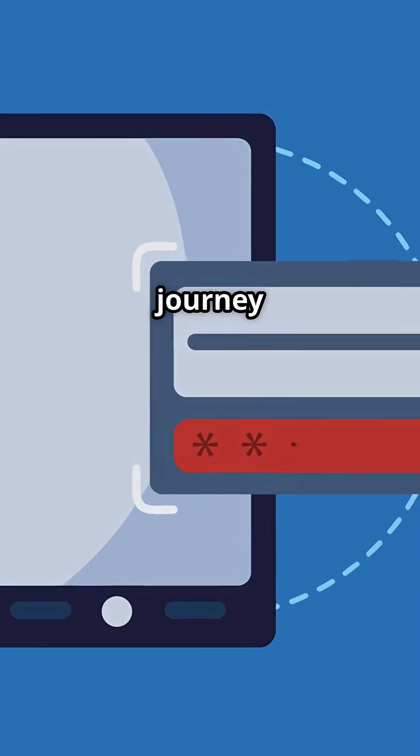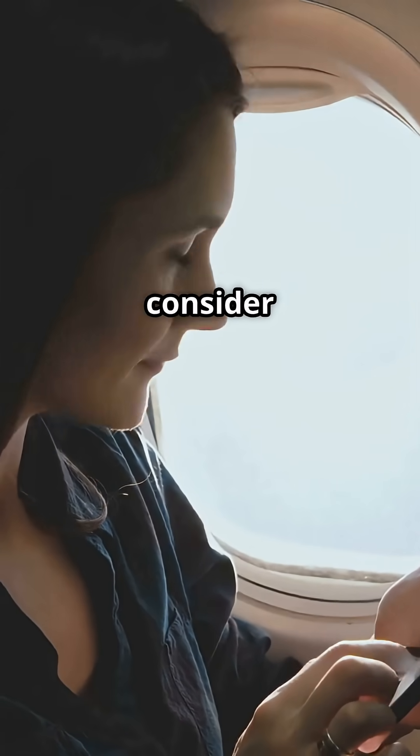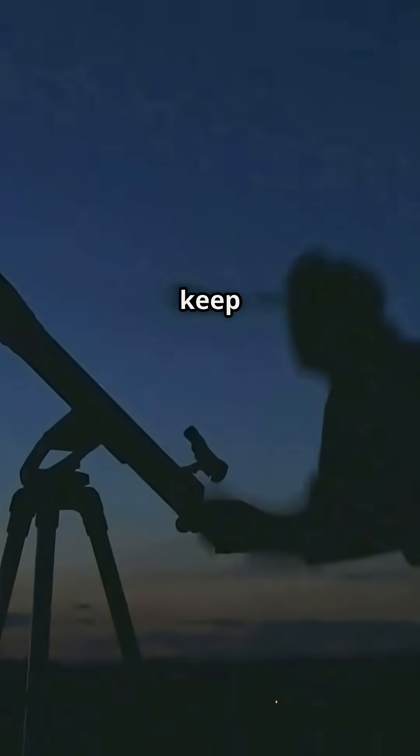A remarkable journey from the heart of a star to the palm of your hand. So next time you tap your phone or hop on a flight, consider the incredible journey of the elements that make it all possible. If you love cool science facts like this, don't forget to hit that subscribe button. Thanks for watching and keep looking up.